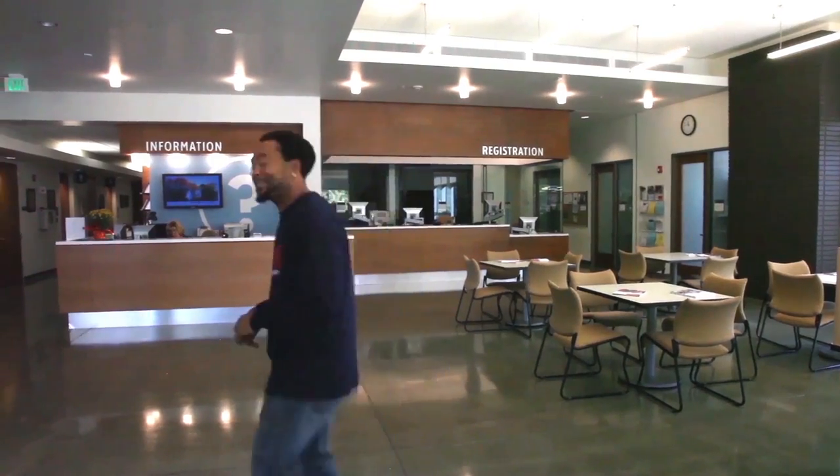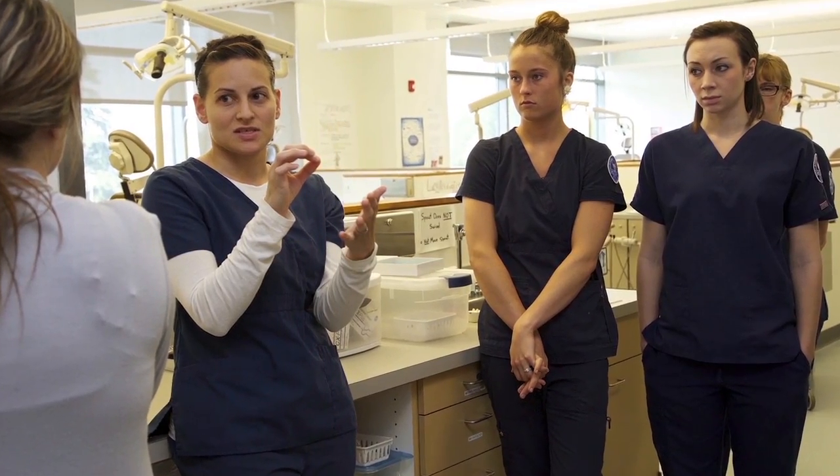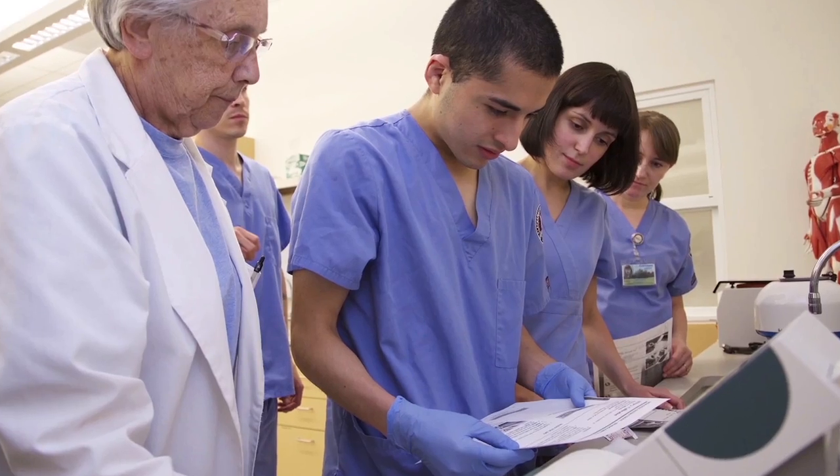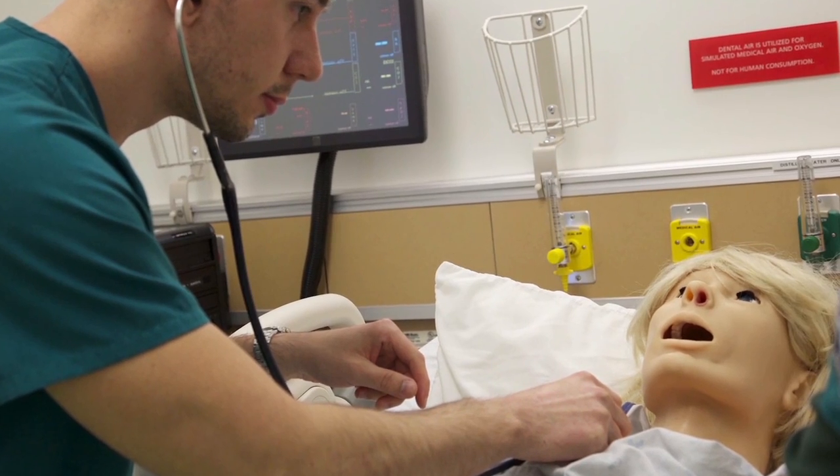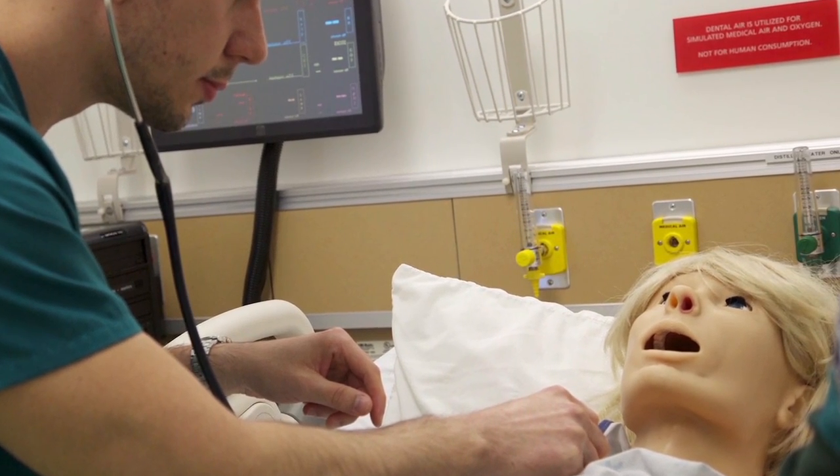Hi, I'm Rico. I'm here at the Harmony campus, home of CCC's Health Sciences programs. Let's go check it out. The Harmony campus is home to programs including nursing, dental assisting, medical assisting, EMT training, and the state's only clinical lab assisting program.